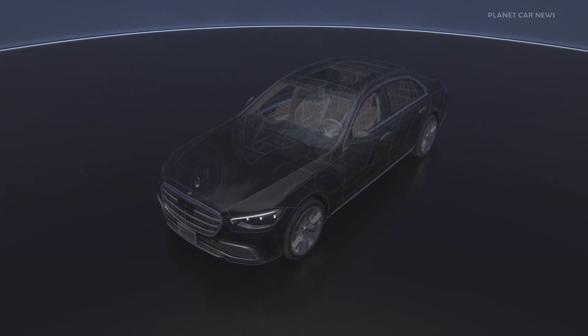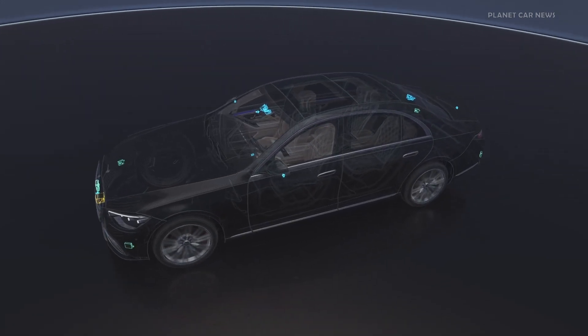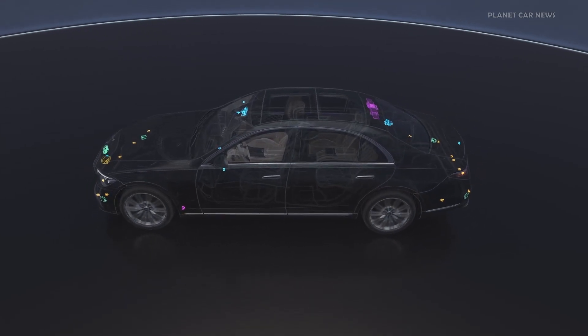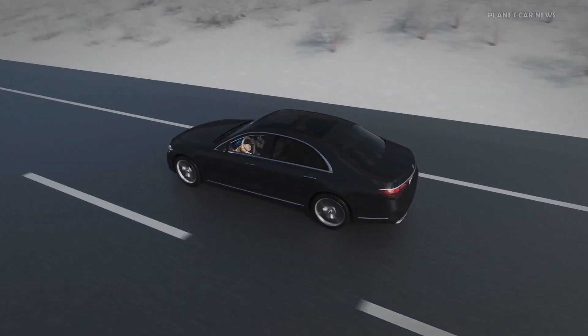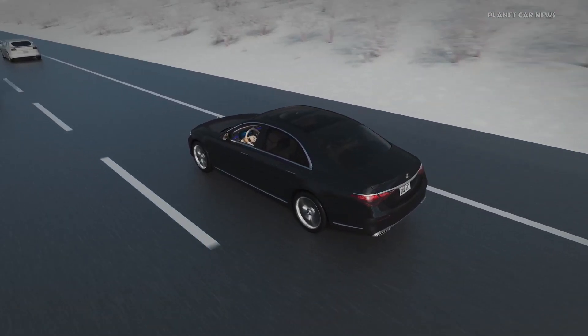Your Mercedes-Benz is equipped with LiDAR, camera, radar, and ultrasonic sensors that work together to accurately detect the driving environment around you. DrivePilot also uses regularly updated information from high-definition maps, which provide accurate road geometry information miles ahead of the vehicle and beyond the eyesight of a driver.